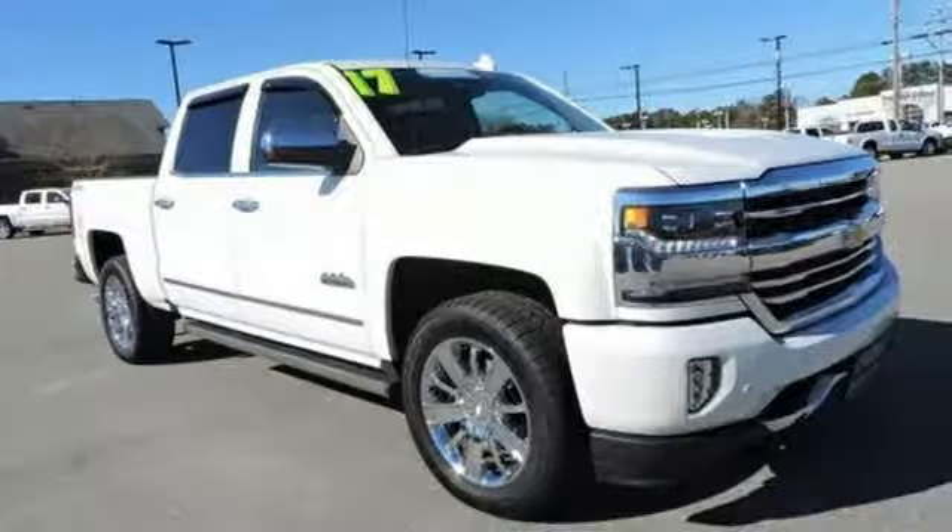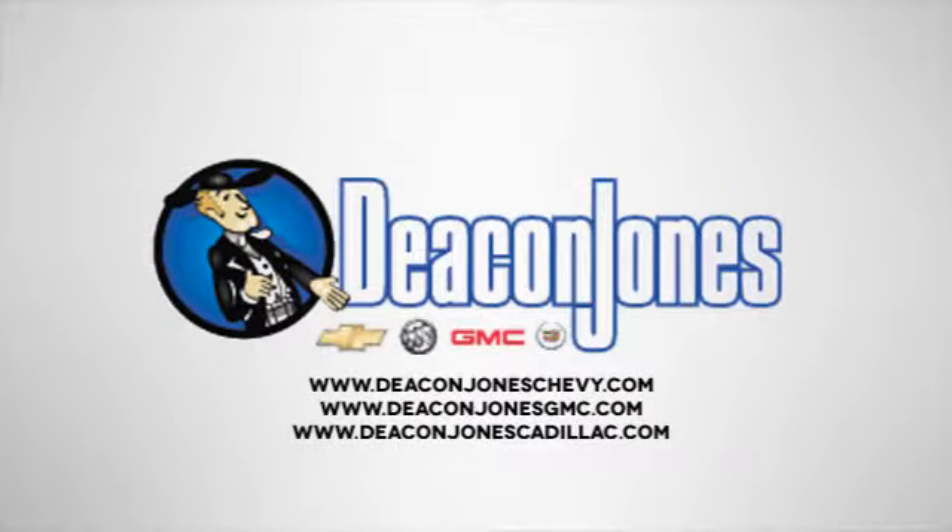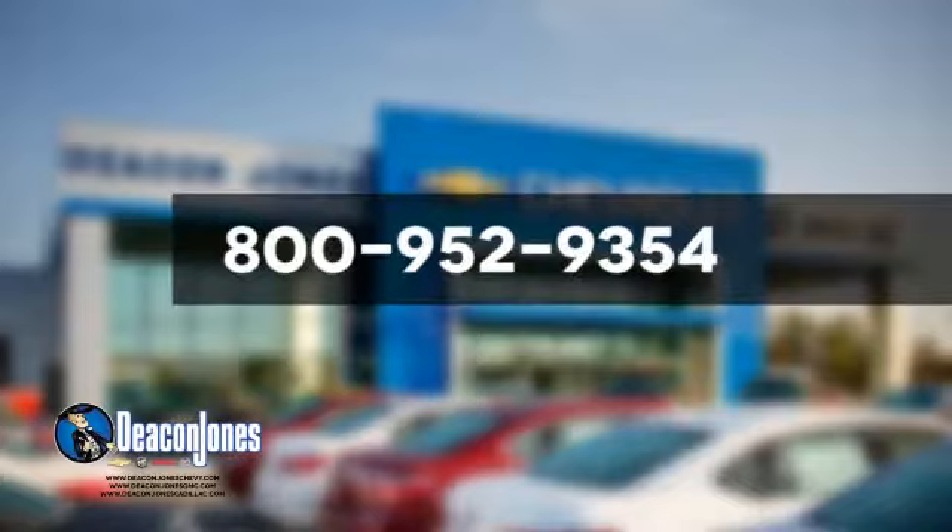Experience it for yourself today. Are you speaking Deakin? Visit Deakin Jones Chevrolet Buick GMC Cadillac today. Give us a call at 800-952-9354.